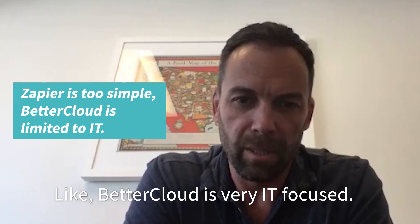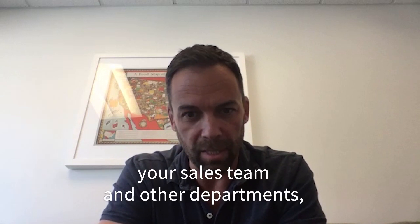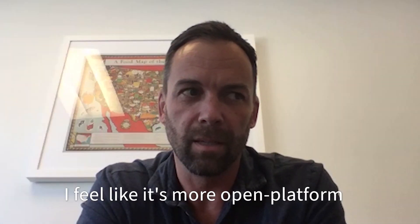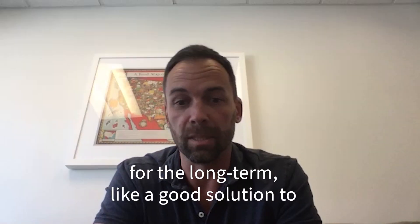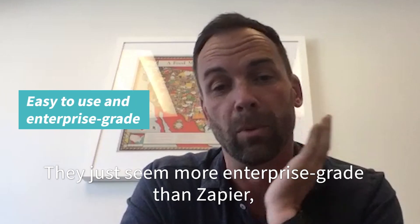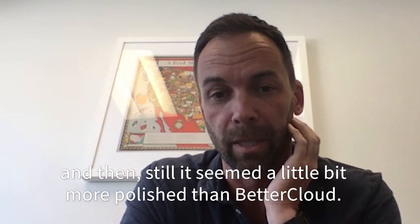BetterCloud is very IT-focused — you're not setting it up to eventually integrate your sales team and other departments; you'd just use it for IT. I like Mercado because it's a more open platform for the whole company to eventually use long-term. It seemed more enterprise-grade than Zapier and a little more polished than BetterCloud.